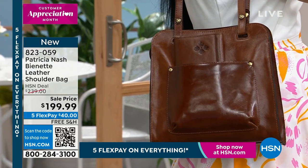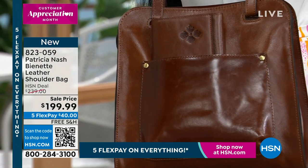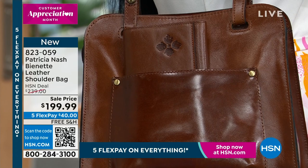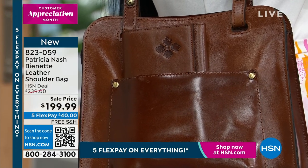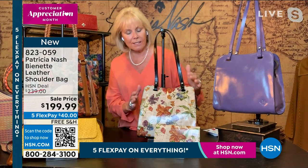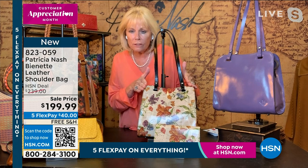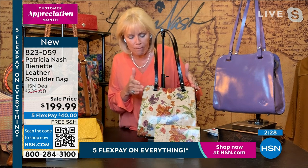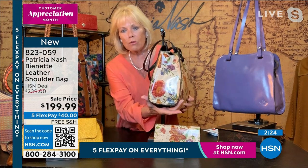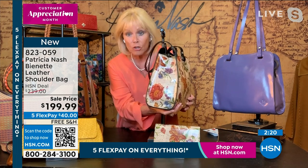Cross bodies are fun, tote bags are fun, but I love a shoulder bag. So we made this with a really long drop — it's 12 inches. Usually the average in the market is like 10, so that gives you an idea how much longer this is. The shape comes a little narrower as we get higher in the bag. Look at the gusset on this bag — it's got a really great gusset, which shows you how much you can put in it.